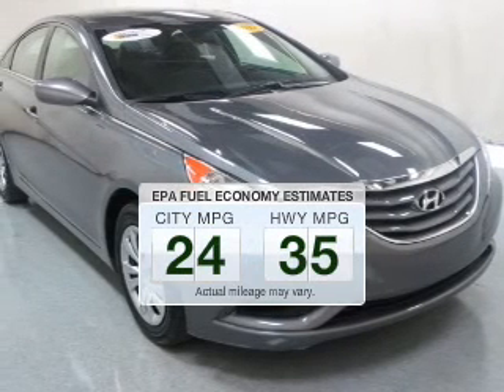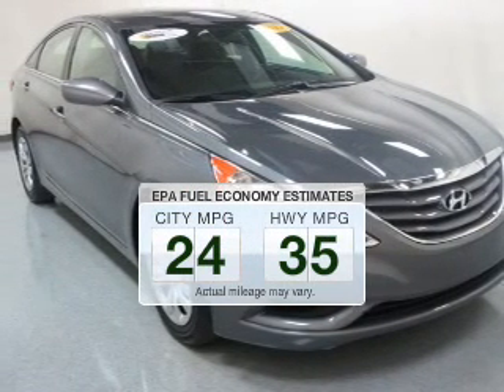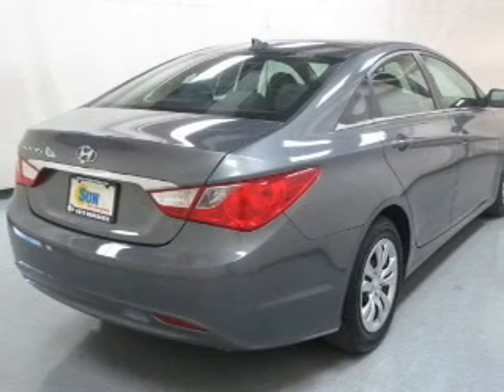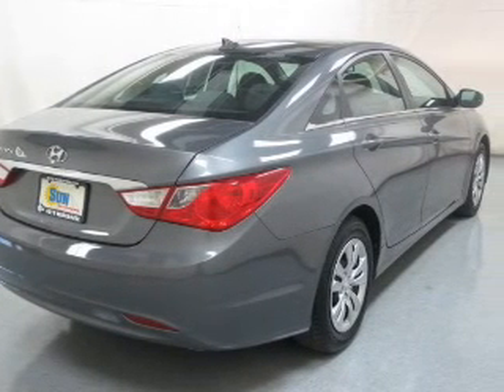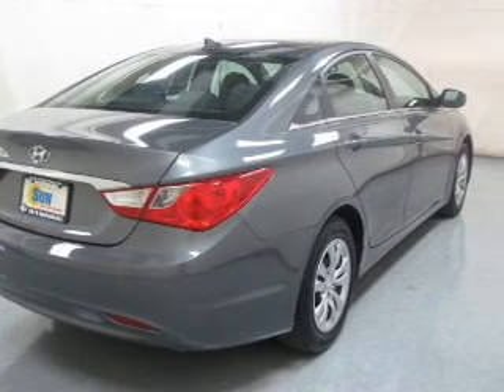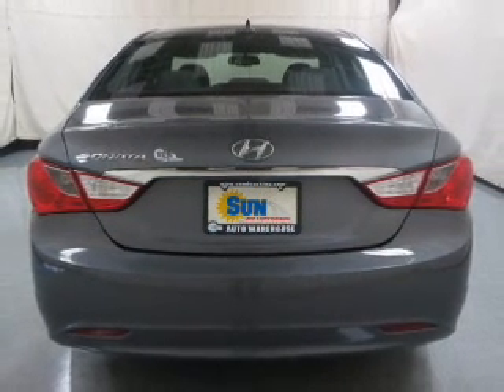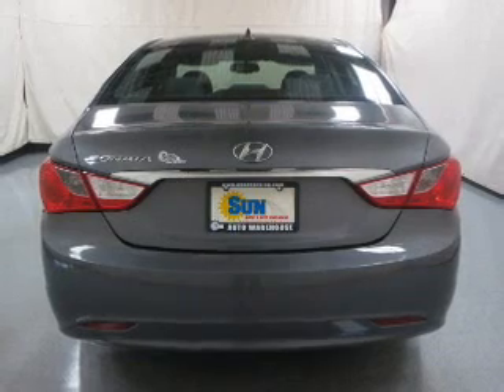Better gas mileage means better long-term driving, and this ride delivers with a great low fuel consumption rate. The powertrain includes front-wheel drive with an efficient four-cylinder engine connected to a smooth-shifting six-speed automatic transmission. Brake safely with the anti-lock braking system, and memory settings are one of many features.